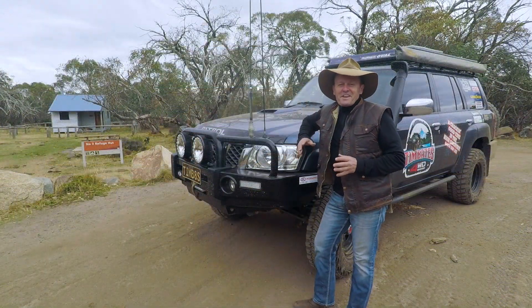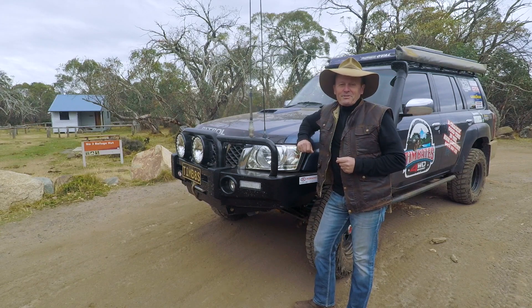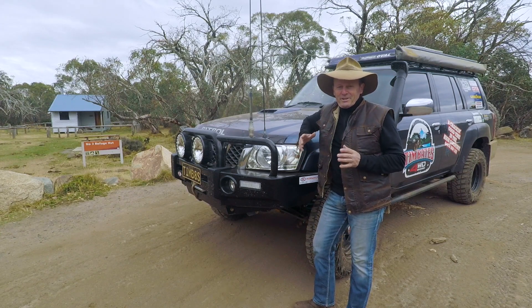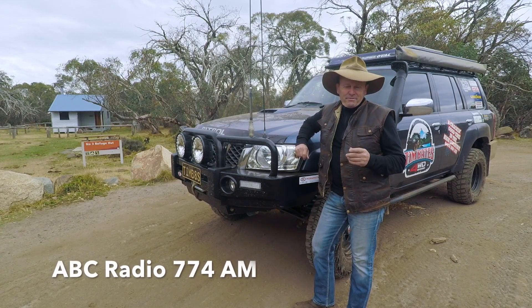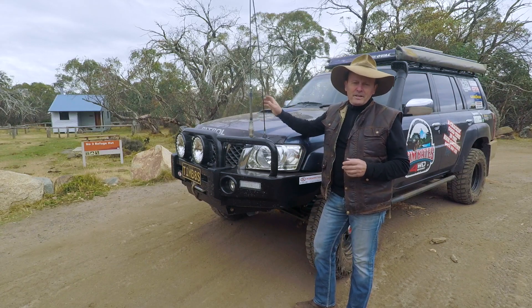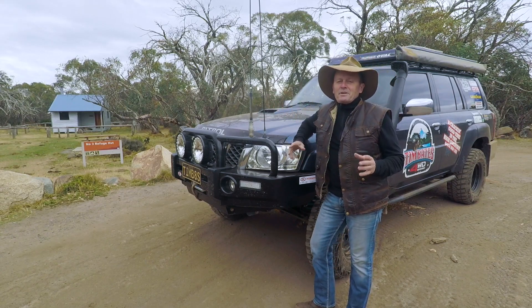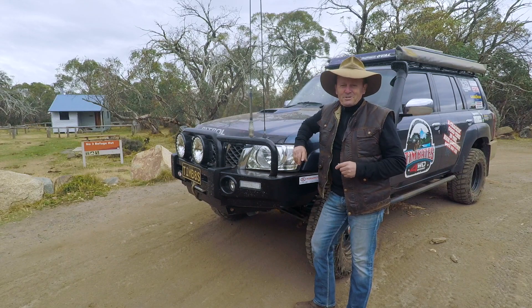Tip number two: how do you stay informed on weather conditions while you're out touring the Victorian High Country? The best way I've found is by tuning into ABC Radio 774 on the AM station. That's another reason why I put this long aerial on my vehicle — it gives me great coverage anywhere in the Victorian High Country. It's the best way I've found for staying up to date with the weather, total fire ban days and all those sort of things.